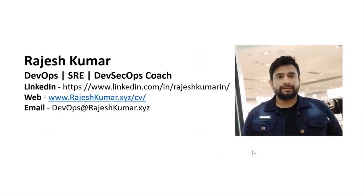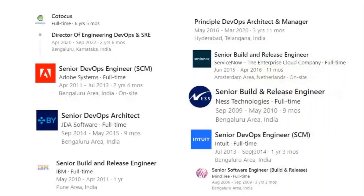Hello everyone, my name is Rajesh Kumar and I'm your DevOps, SRE, DevSecOps coach. I have close to 18 plus years of experience working in multiple MNCs around the globe and having in-depth knowledge of DevOps, SRE, and DevSecOps.